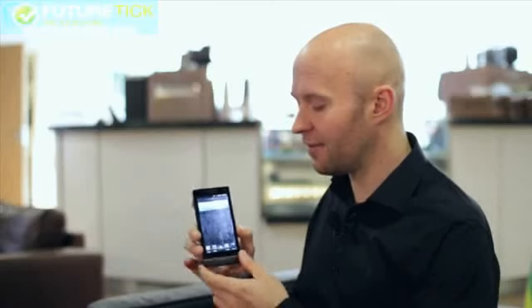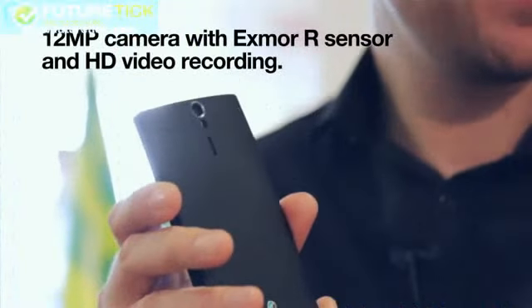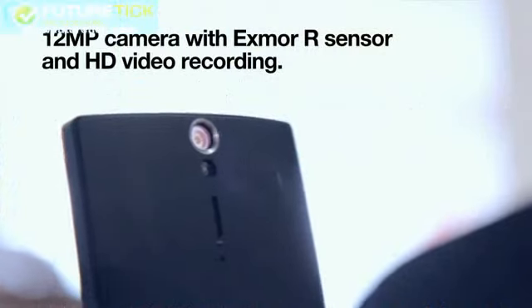To top it all off, Sony have managed to squeeze in a stunning 12 megapixel Exmor R camera, and that camera is capable of shooting full HD video.